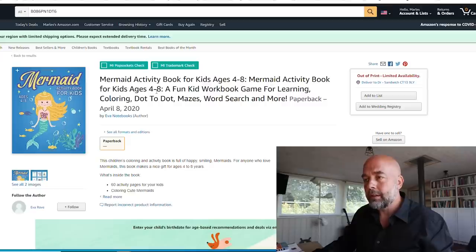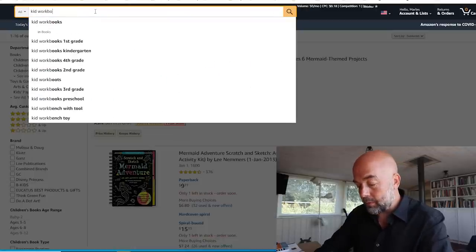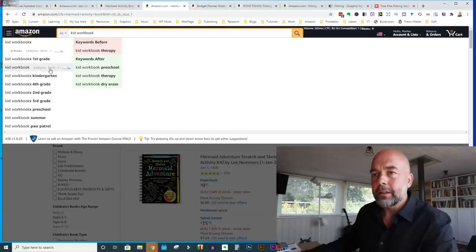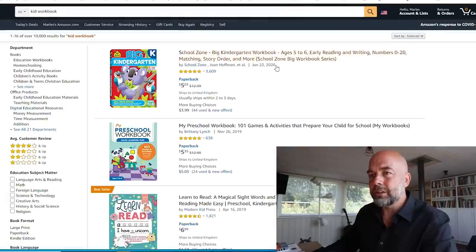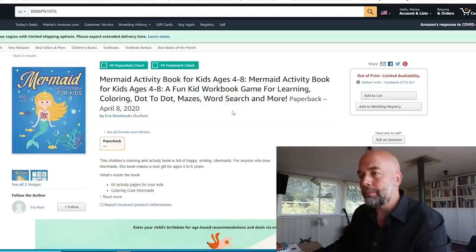You've got 'a fun kid workbook' in the subtitle — that's very broad. Looking at 'kid workbook': 3,600 Google searches and 10,000 results — way too competitive. The other words like 'coloring,' 'dot-to-dot,' 'mazes' are really highly competitive keywords as well, so you're probably not gaining much benefit from that subtitle. It's going to be difficult to get a really low-competition keyword in there.